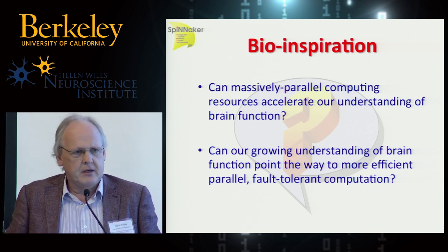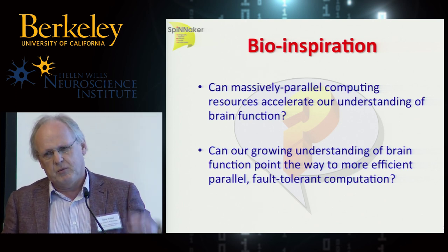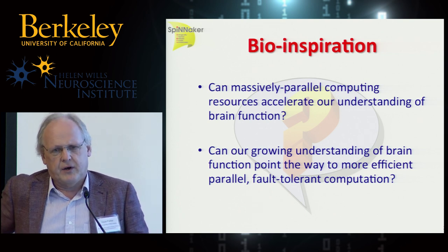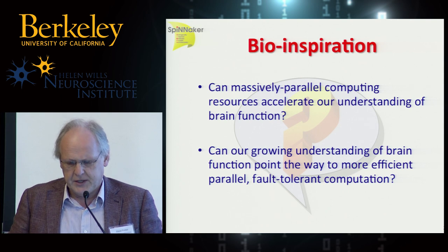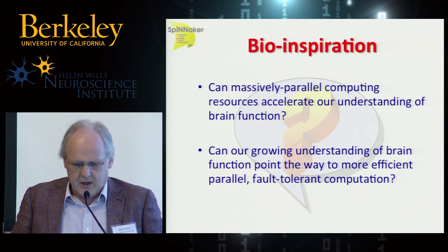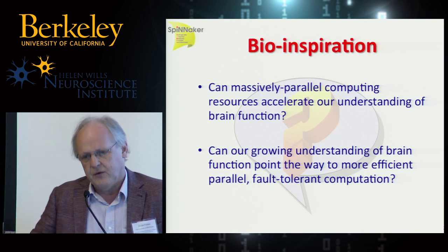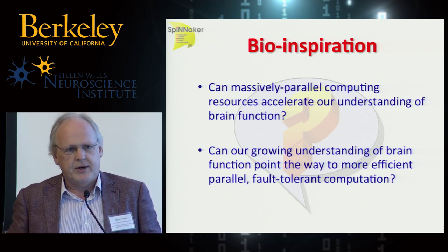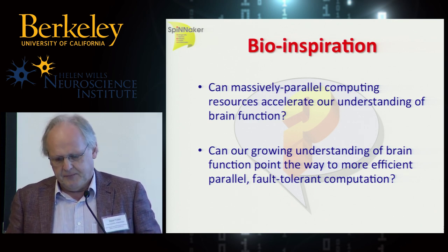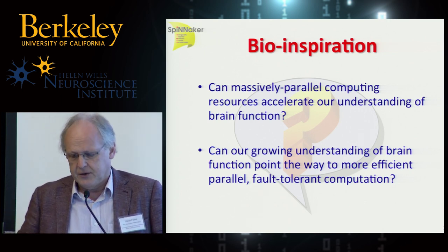The first question is: the information processing in the brain remains a mystery to science, but computers are getting more and more powerful. Can we use the kind of computing power available today to accelerate our understanding of brain function? Obviously this would be a collaboration with neuroscientists, psychologists, and others. And secondly, because we're computer engineers, can we use what we learn about the brain to build better computers — more efficient, fault tolerant — since Moore's law is bringing problems to which nature appears already to have discovered solutions.